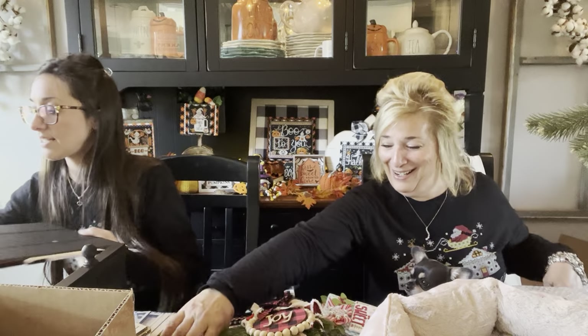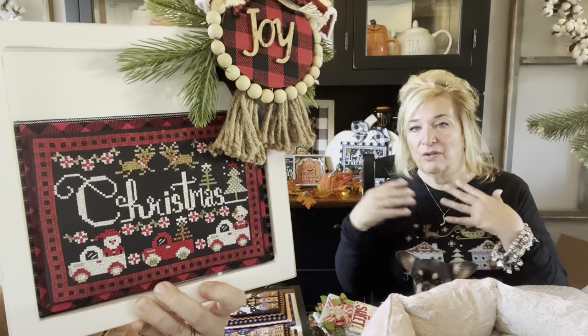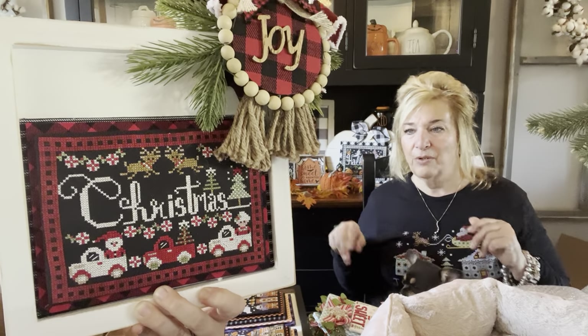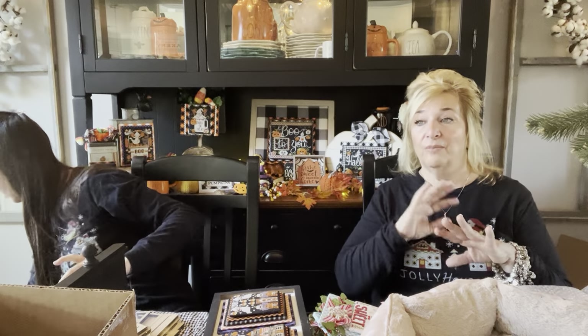So I wanted to show you a couple of previous finishes. This was our Jolly Housewives piece last year that was special — you could only get it for about two weeks at Fat Quarter Shop, and then it came to our Etsy shop. This is Buffalo Plaid Christmas. We're doing a special chart like that again this year — it'll be available first at Fat Quarter Shop for a couple of weeks and then in our Etsy shop. I'll give you a little sneak peek today.